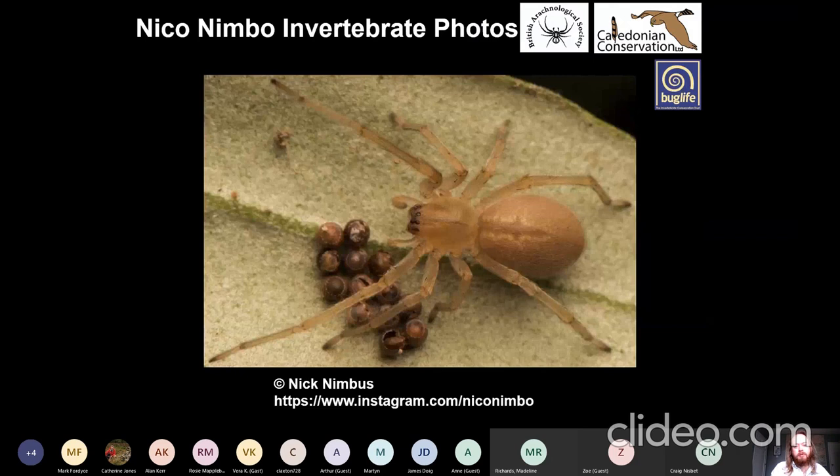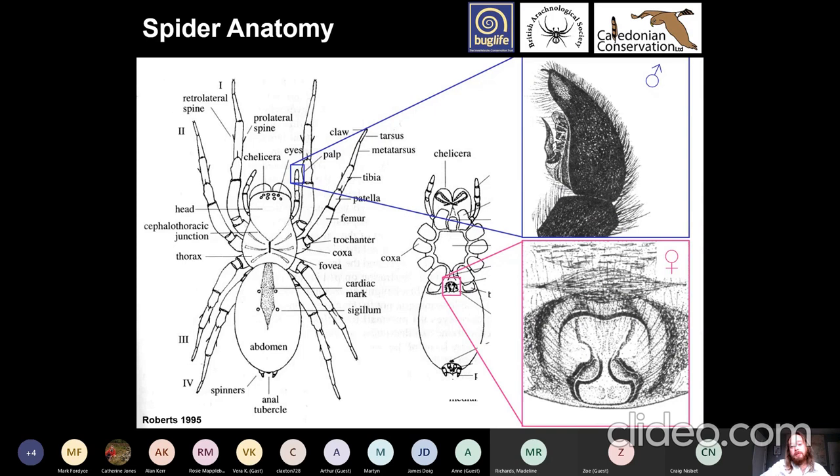That really takes us back round to how to ID spiders, which is what we will do next. To hold in mind: the two main body parts — the cephalothorax and the abdomen — and the male palp and the female epigyne as being key in identification. Many photos in the presentation were kindly provided by Nick Nimbus, who has an Instagram — please follow him because the photos are great. That is the end of the presentation. Thank you very much, Chris — that was fascinating.